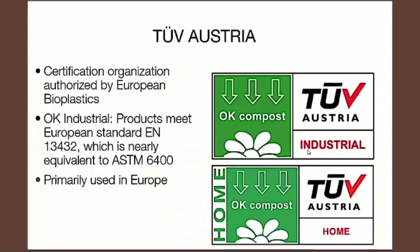In Europe, they have a similar system called TÜV Austria. It loosely translates to the Technical Association certification, and this has been authorized by the European Bioplastics Council to certify products meeting compostability standards. They have their own standard, the EN 13432, which is almost equivalent to the ASTM 6400 — some minor differences, but primarily TÜV is used in Europe, although you may find these certifications in North America. They have several different compostability certifications, including a home composting certification and an industrial composting certification.